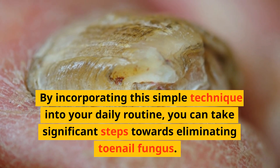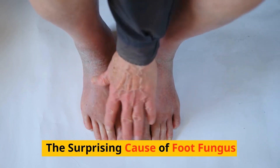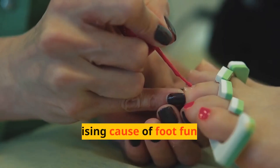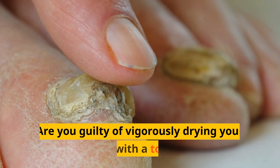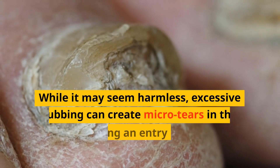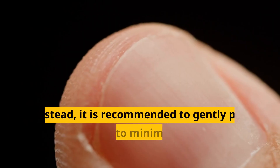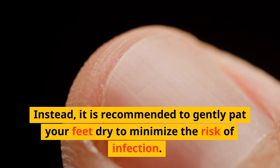By incorporating this simple technique into your daily routine, you can take significant steps towards eliminating toenail fungus. A surprising cause of foot fungus is a particular post-shower habit. Are you guilty of vigorously drying your feet with a towel? While it may seem harmless, excessive rubbing can create micro-tears in the skin, providing an entry point for the fungus. Instead, it is recommended to gently pat your feet dry to minimize the risk of infection.